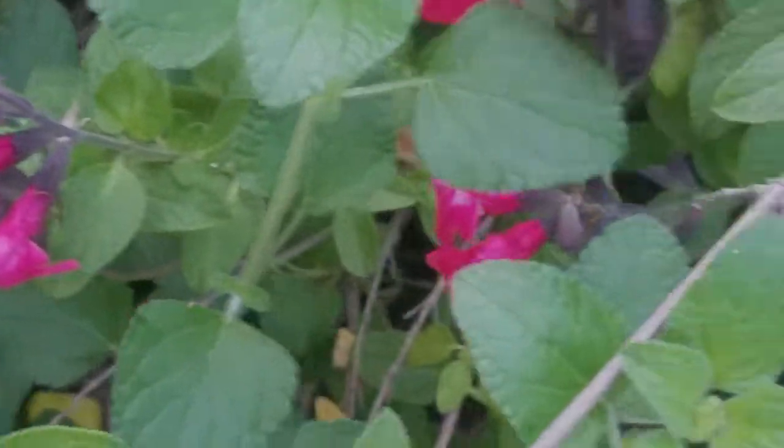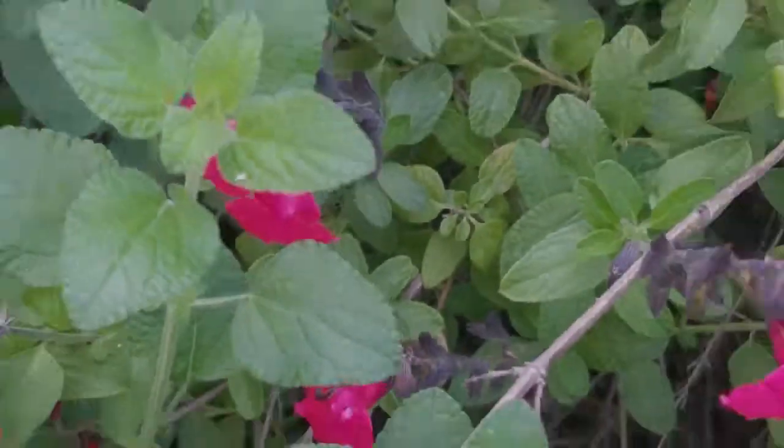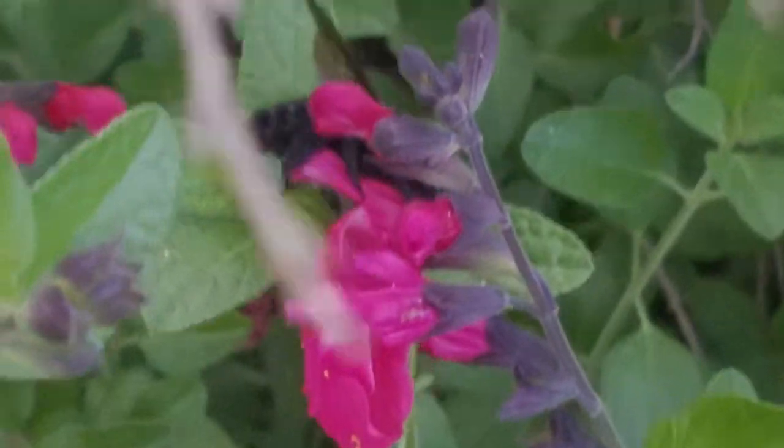After breeding, they lay their eggs on these pollen balls in the early summer. The larvae metamorphize in the fall and overwinter as adults, emerging the following spring to repeat the cycle. Nest tunnels are often reused by subsequent generations.